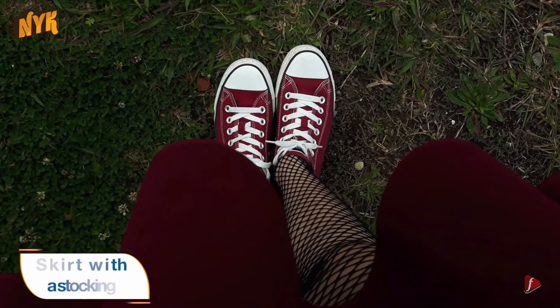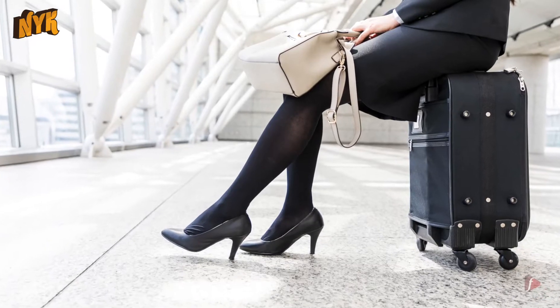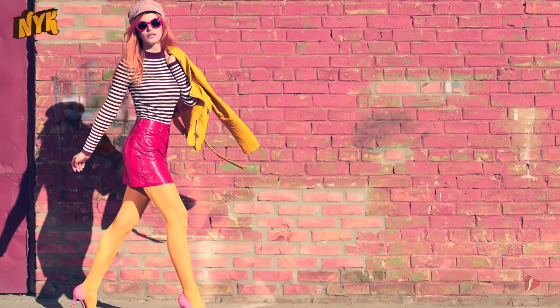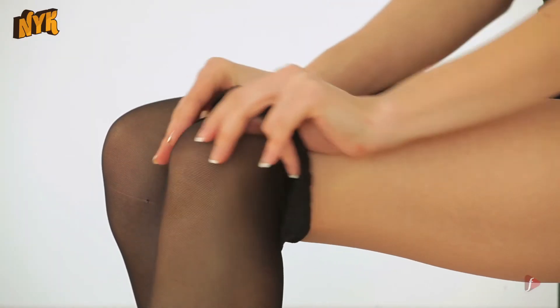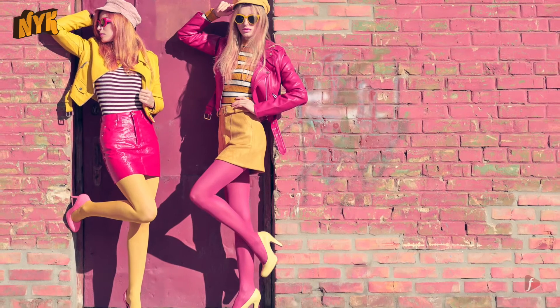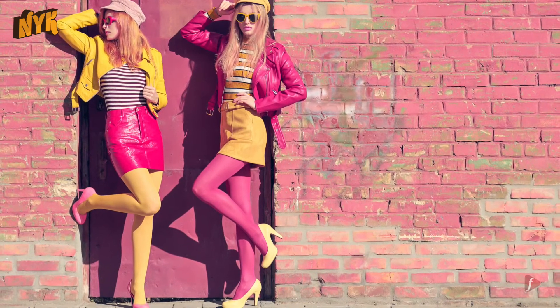Tip 2: Skirt with a Stocking. This brand new trend is spreading like craziness in the fashion world. If you're wearing short skirts, then pulling it off with a stocking is also a good option. This will protect your legs from getting tanned without compromising your look.